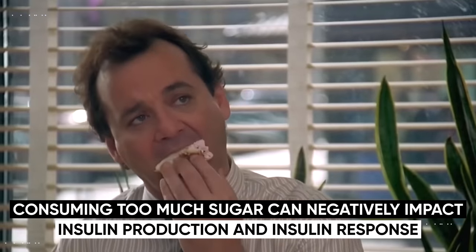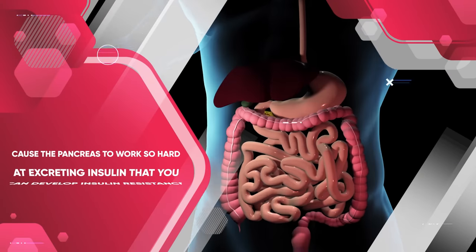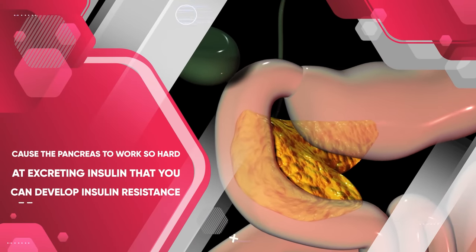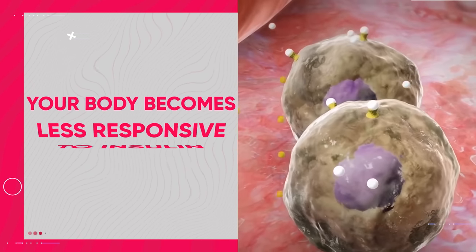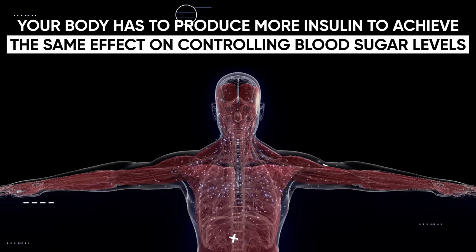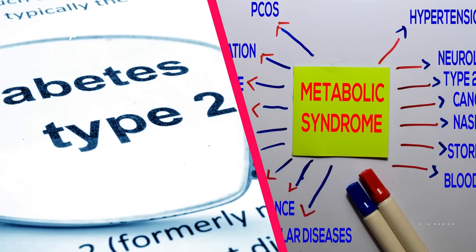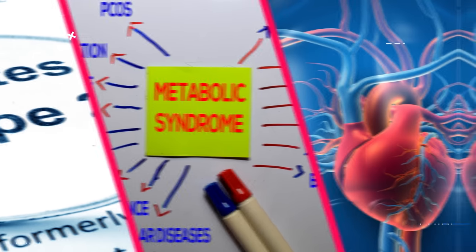The problem, however, is that consuming too much sugar can negatively impact insulin production and insulin response. Excessive sugar consumption can cause the pancreas to work so hard at excreting insulin that you can develop insulin resistance, a condition in which your body becomes less responsive to insulin. This means your body has to produce more insulin to achieve the same effect on controlling blood sugar levels. Research links insulin resistance to a range of health issues such as type 2 diabetes, metabolic syndrome, and cardiovascular disease.